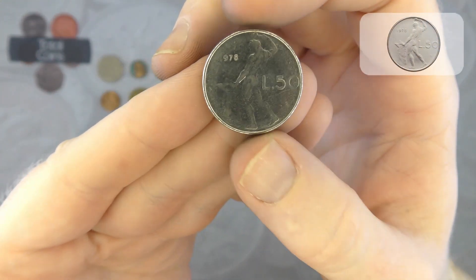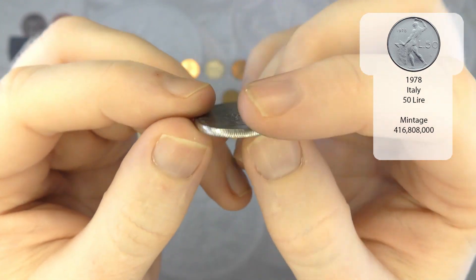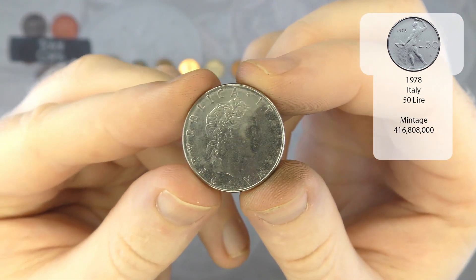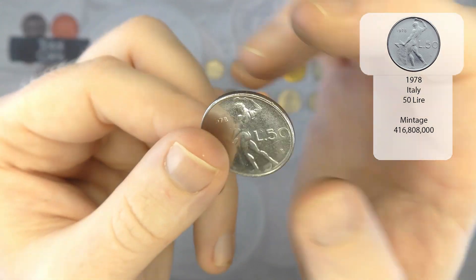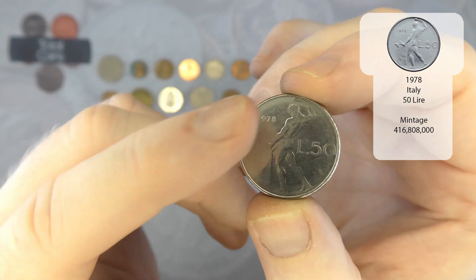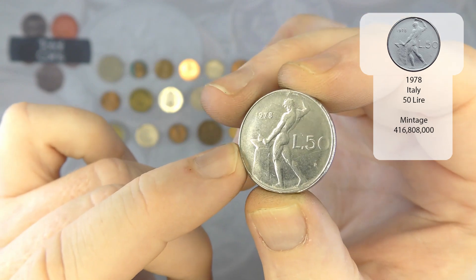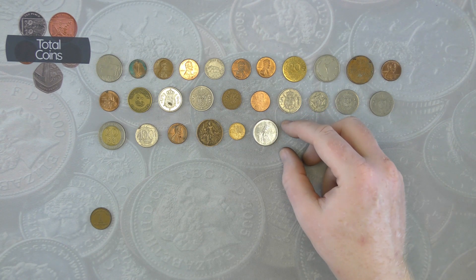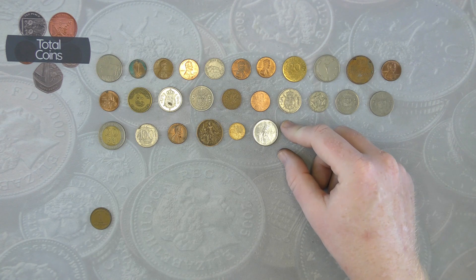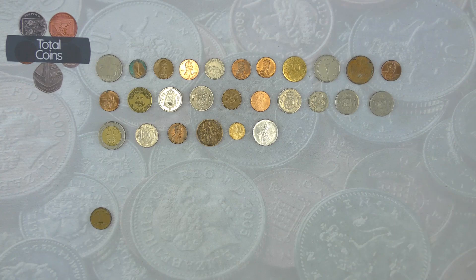We've got another Italian — it is 50 lira from 1978. I will admit the Italian coins are always in such great condition, especially these ones. There's a bit of wear around the outside of this one, but nowhere near the sort of wear that we get on some of the other coins. I don't know whether it's the metal they use in the coin itself or the rim, but they always seem to be in really good condition.